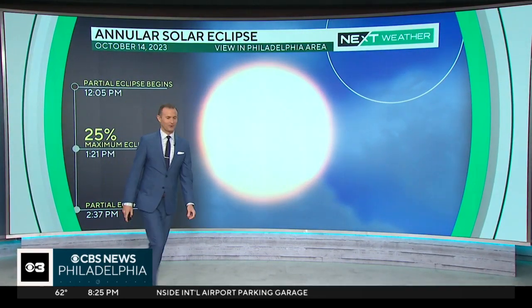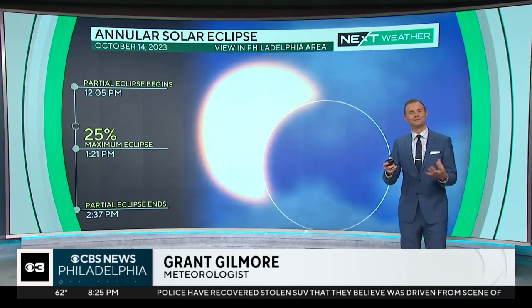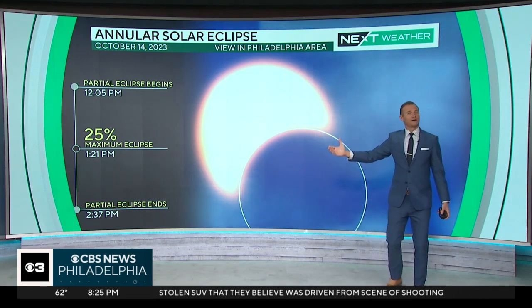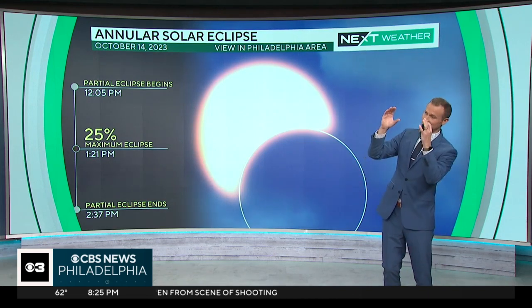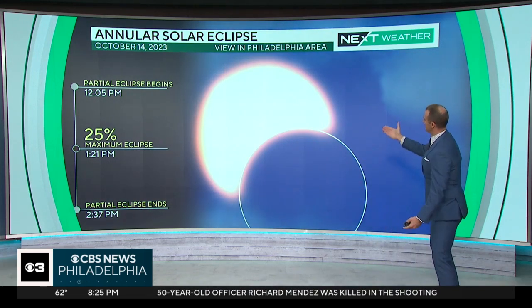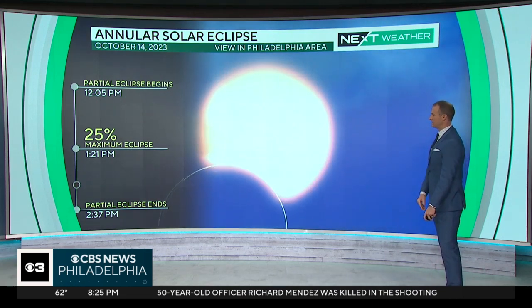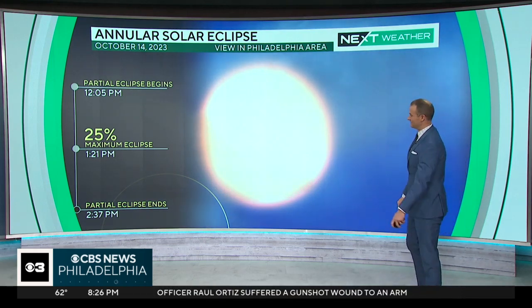Tomorrow we probably won't have clear skies. So this is what it would look like here in the Philadelphia area if we had clear skies — that moon moves in front of the sun and would cover about 25% of the sun. You'd have to look at it with special glasses to be able to see. That'll happen around 1:21 in the afternoon, and then the moon will move out of the way of the sun.